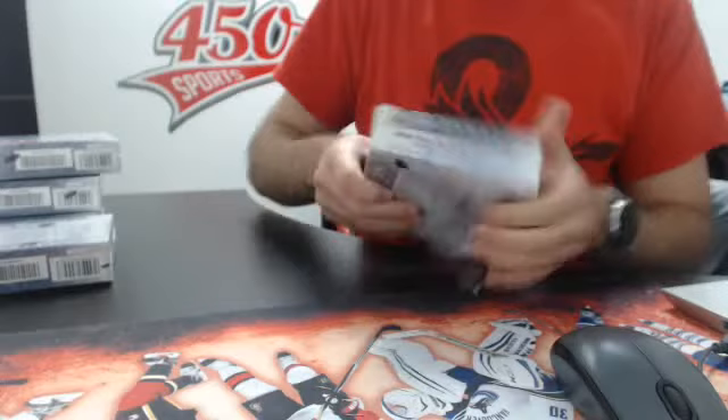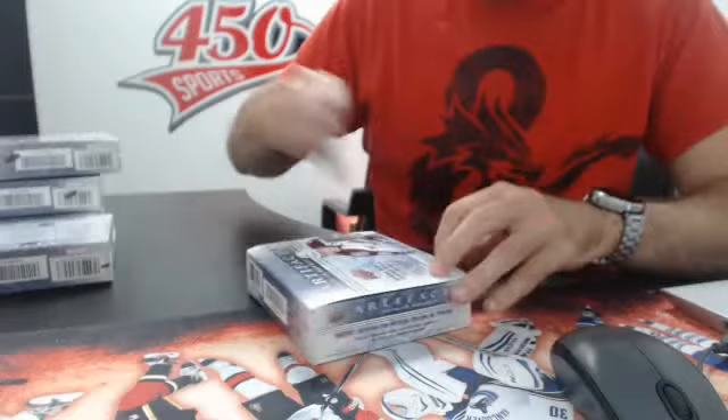Alright, that closes box number 3. We're going to hop on to box number 4 and we're going to be halfway done. So far a beautiful break and beautiful cards — keep it going guys, hope it continues that way.